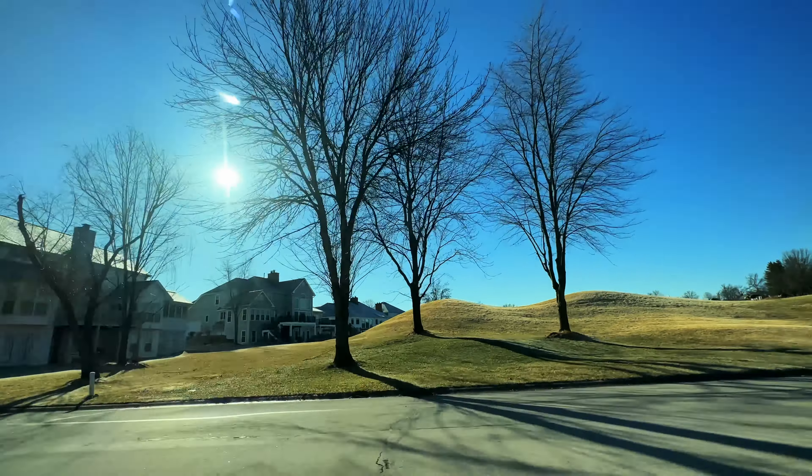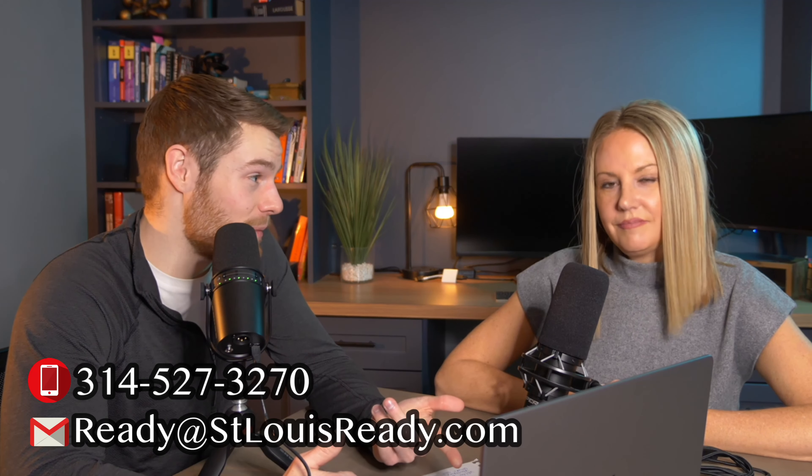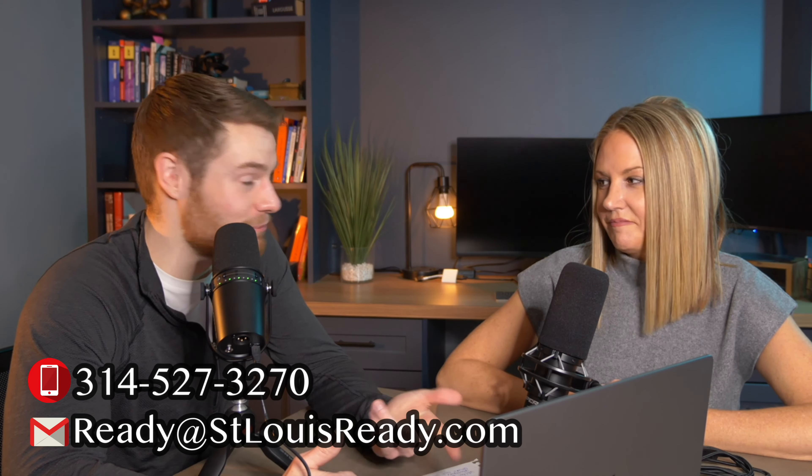Whitmoor is a really beautiful area — the country club itself, the amenities, and the neighborhoods, whether you're on the golf course or not. It's gorgeous. If you're moving to the area and want help with the buying process, send us an email or a text — whatever works for you. Thank you for watching, and we'll see you in the next video.